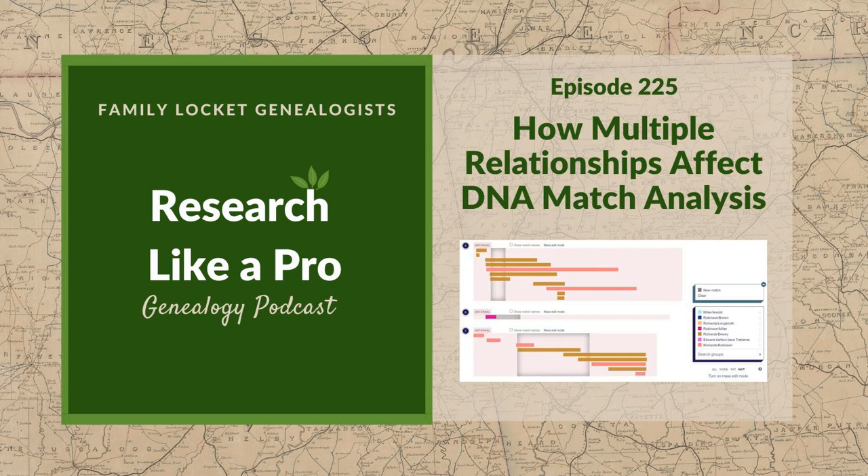Announcements: the DNA study group starts in February 2023 with registration opening December 1st. There's also a peer group leader application on the website. They're excited about RootsTech 2023, which will be in person in Salt Lake City. Nicole and Diana will both be presenting and will have a Family Locket booth. Registration is now open, and a virtual option will also be available.